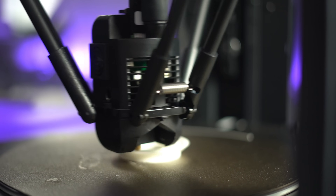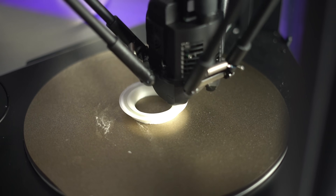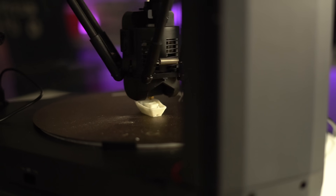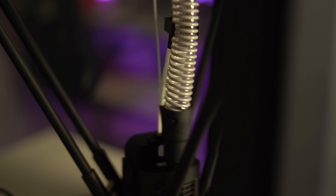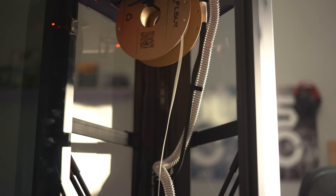Tired of your 3D printer crawling at a snail's pace? For too long, slow speeds have held back the true potential of 3D printing. The FL Sun T1 Pro is here to change the game, delivering ultra-high speeds of 1,000 mm per second that cut print times dramatically without compromising quality. Speed is a critical factor in 3D printing, especially for manufacturers and designers who rely on quick turnarounds.